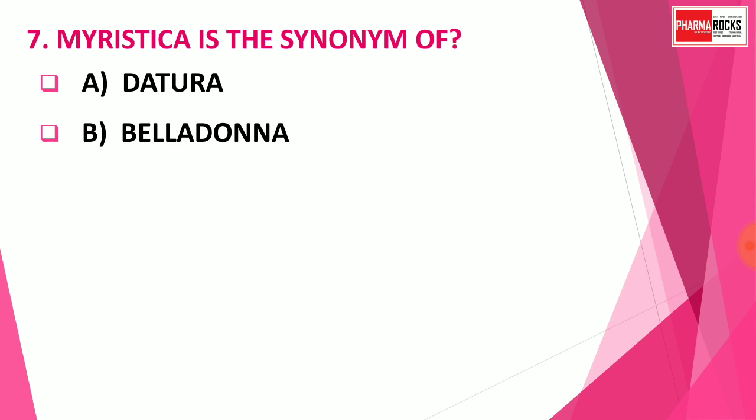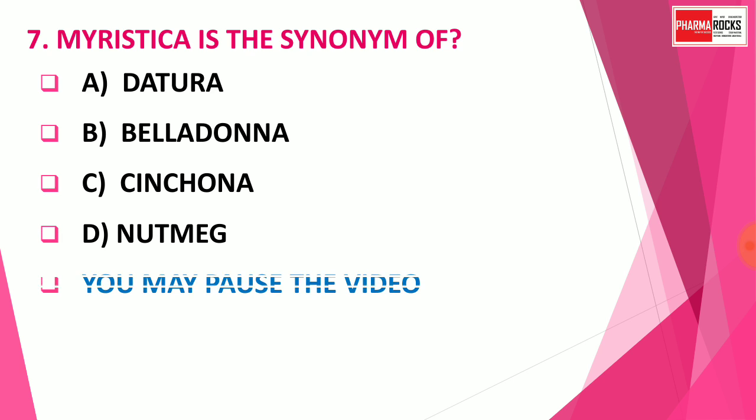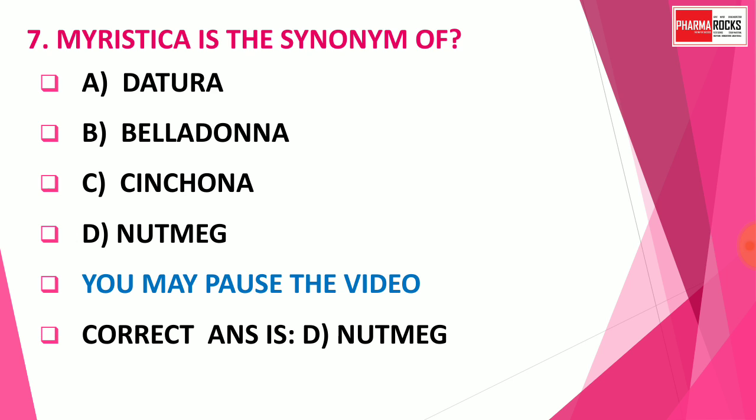Question number 7: Myristica is the synonym of which drug? Option A: Datura. Option B: Belladonna. Option C: Cinchona. Option D: Nutmeg. The correct answer is Option D — Nutmeg. Myristica fragrans is the drug Nutmeg, and it is synonymous with Myristica.